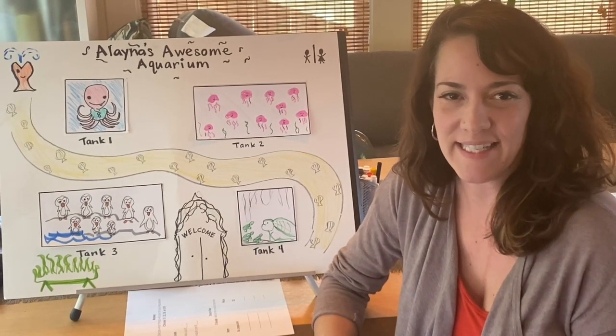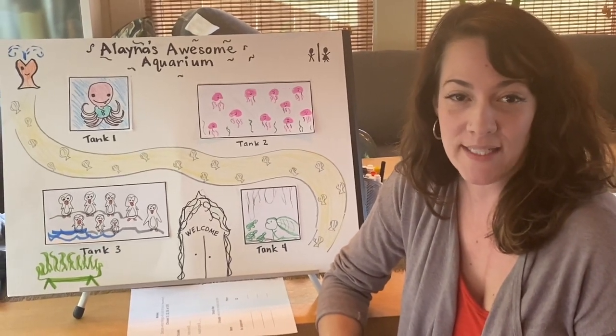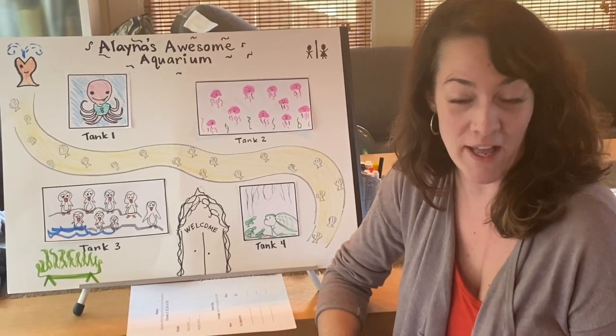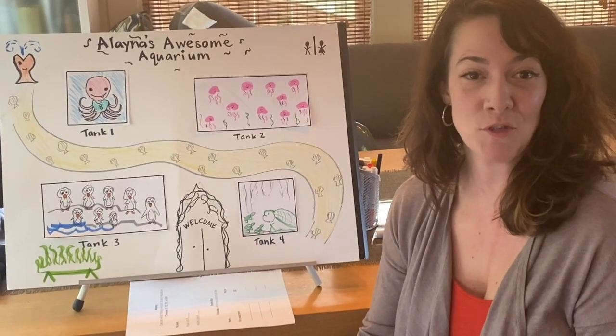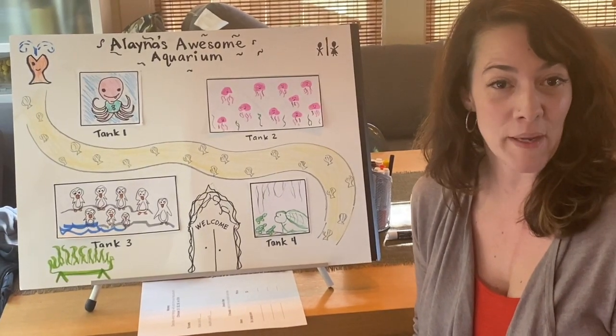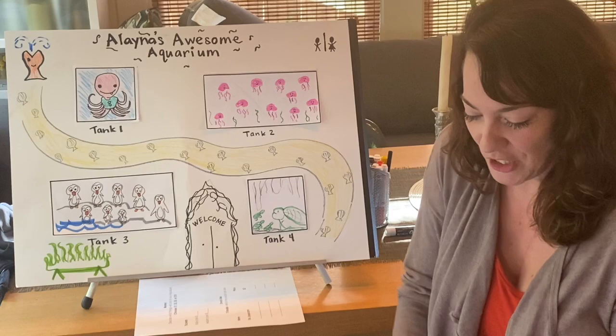Hi First East! Welcome to our next segment on our aquarium work. I hope you've been busy and having a lot of fun. I'm really excited — many of you shared on the Google Doc what kind of creatures you had and things that made your aquarium special. So let me share a few.